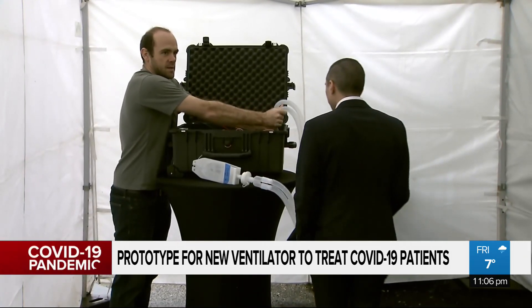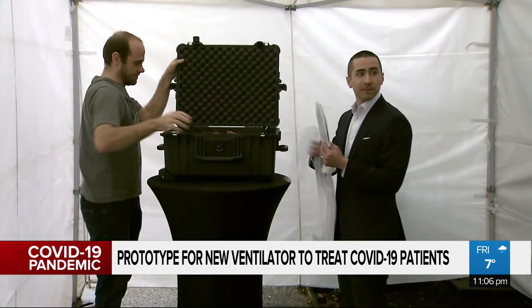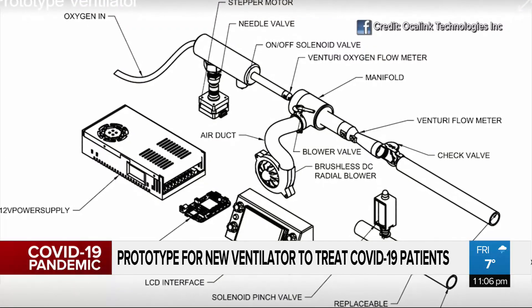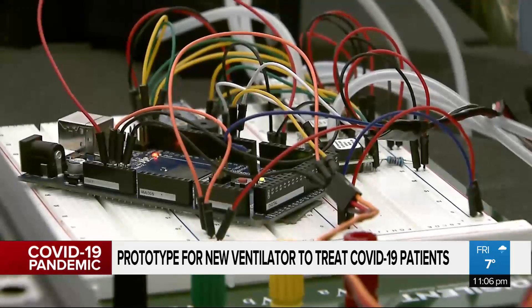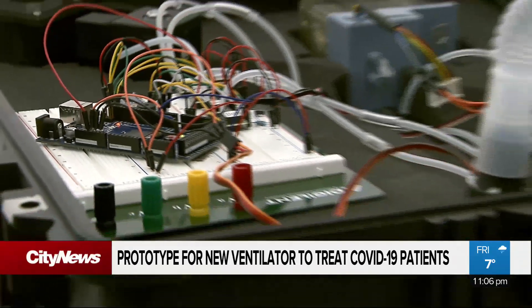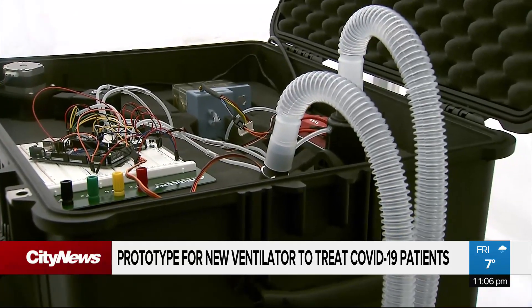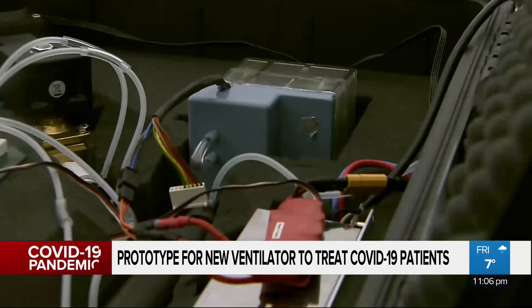The team managed to work fast by crowdsourcing engineers, doctors, and respiratory therapists from across the country to come up with this prototype design. What they say makes their ambitious goal possible is that it's made of everyday components and 3D printed material — a ventilator that used as much off-the-shelf componentry, or things they could build themselves in millions during a pandemic, without the medical supply chain.